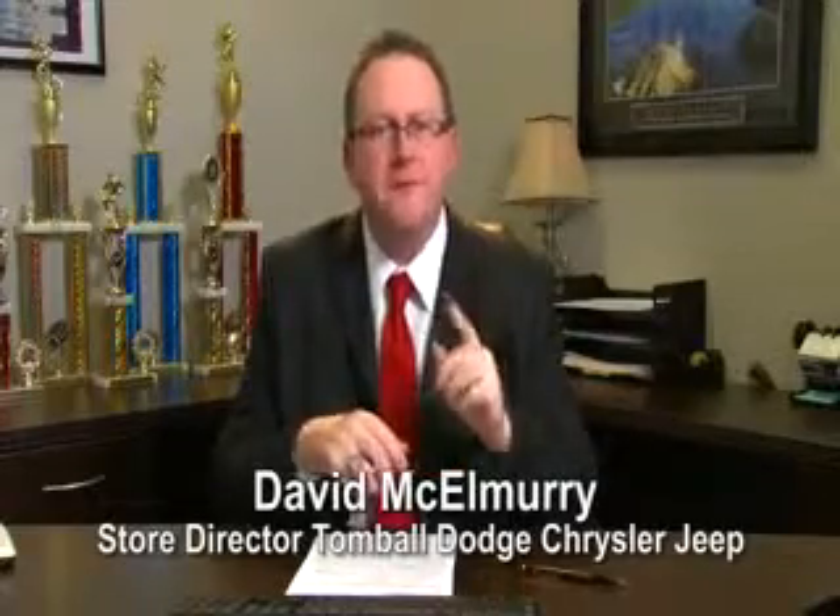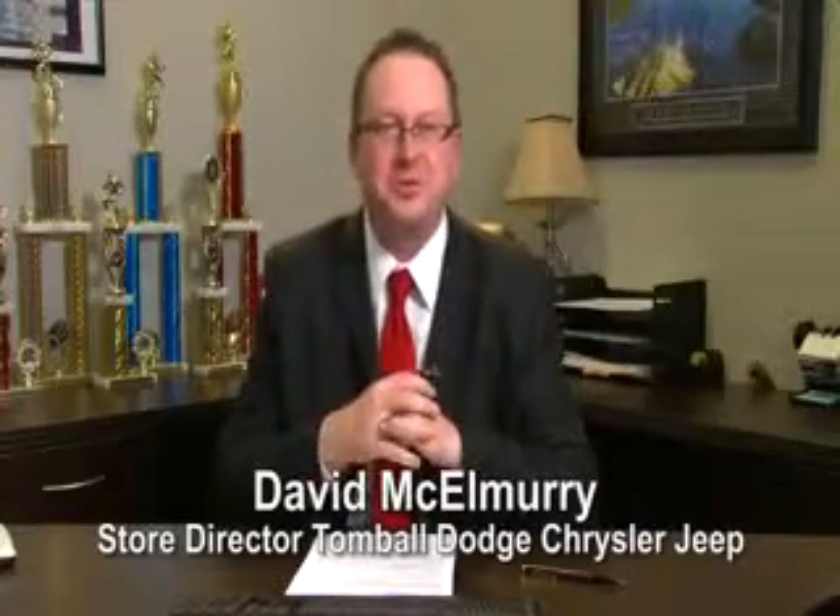Call us today for more information or feel free to stop by Tomball Dodge Chrysler Jeep on Highway 249, just north of Spring Cypress.